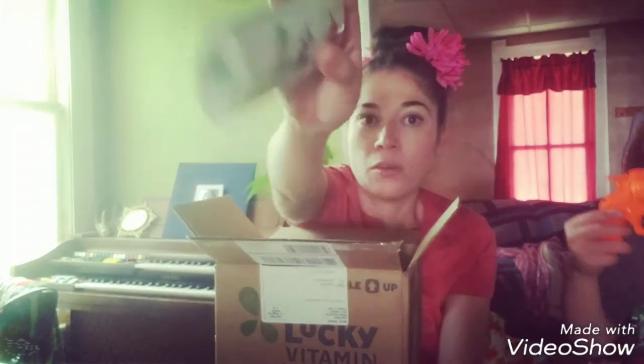I also got another antiperspirant deodorant for women — it's Fresh Meadow by Tom's. I will also link this in the description box of this video.